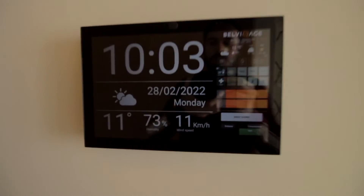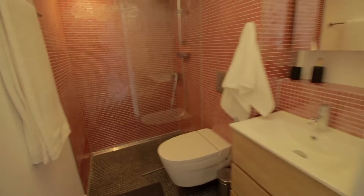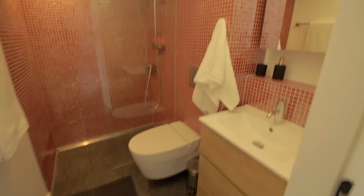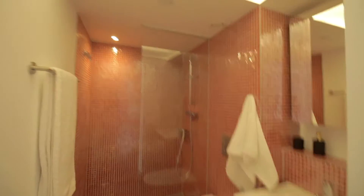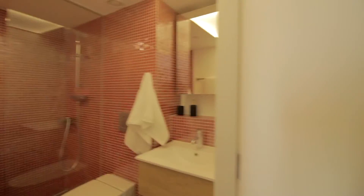Over here you have the panel where you can control all the stuff, the AC unit over there and the bathroom right here, which is a complete bathroom with toilet, sink, mirror and shower. You also have smart bulbs which you can change tones and colors.